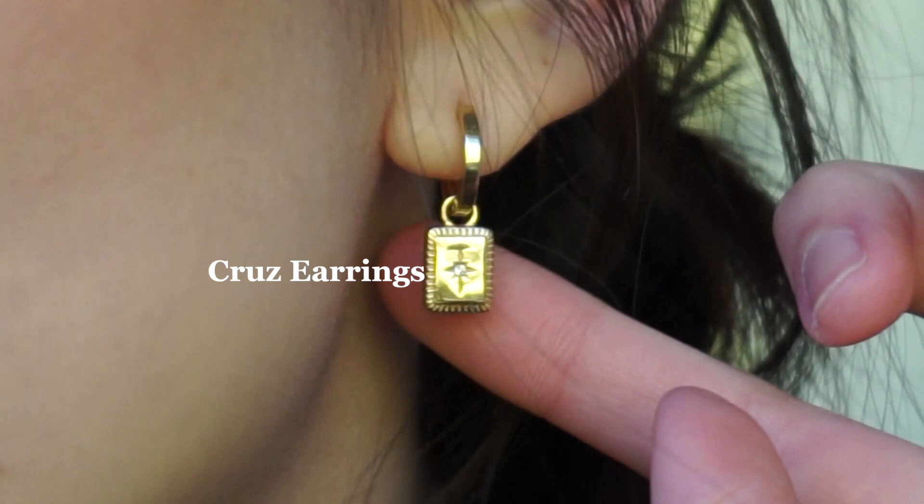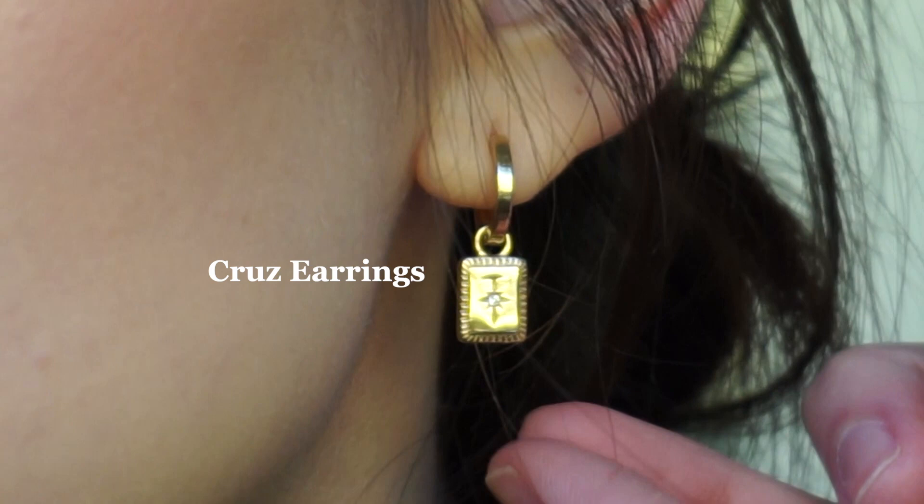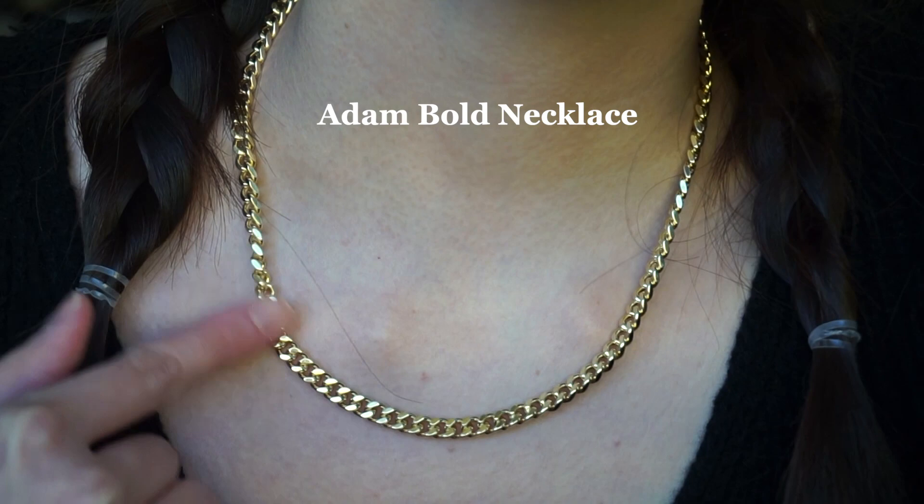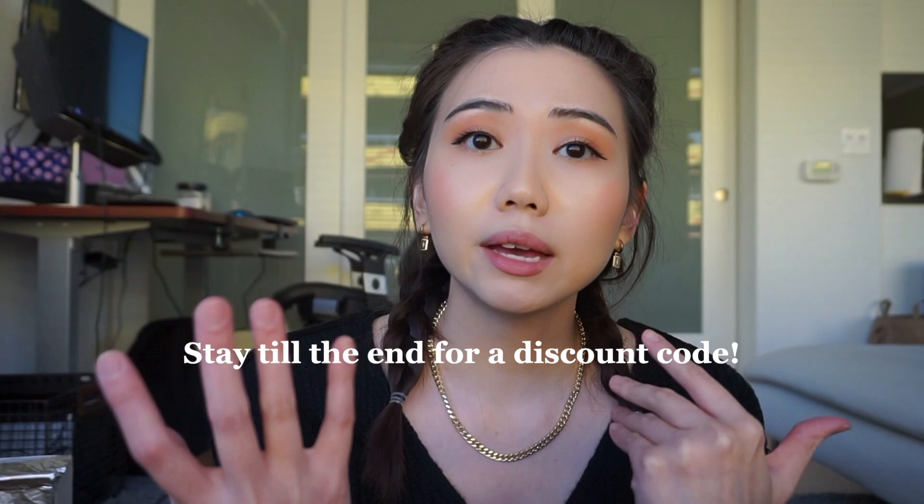I am currently wearing their Cruise earring — it's a gold hoop with a really cute star charm in the middle. These are really lightweight and I feel like I can wear this with anything. I'm also wearing their Adam Bolt necklace, which is a chain necklace.